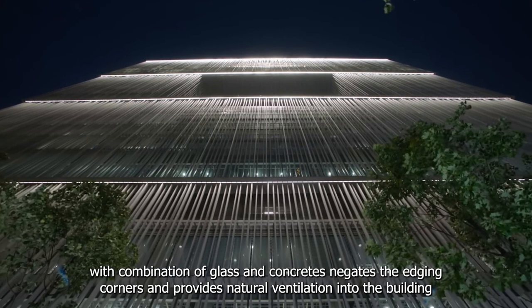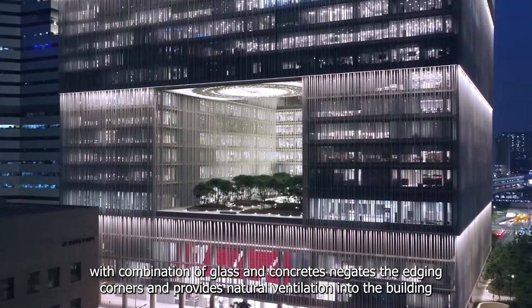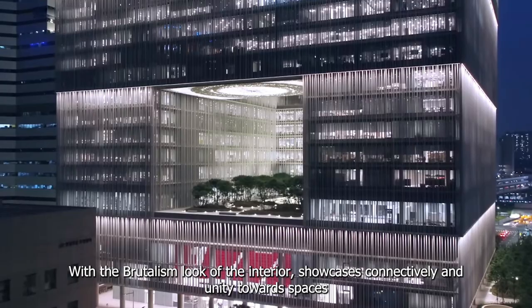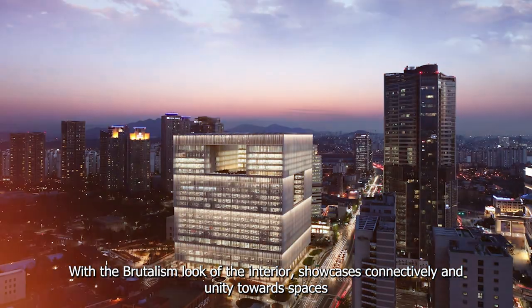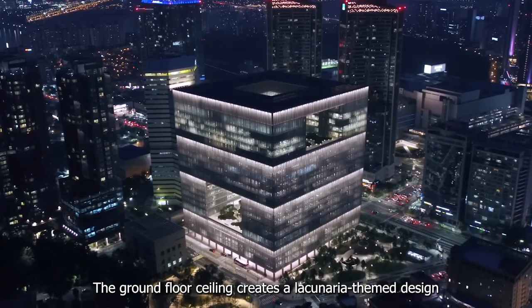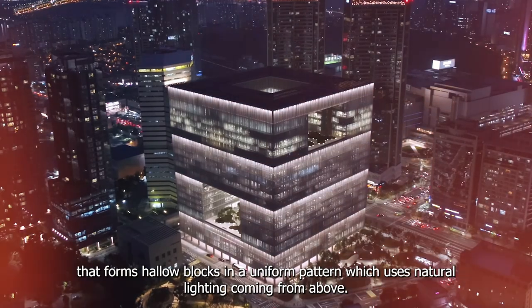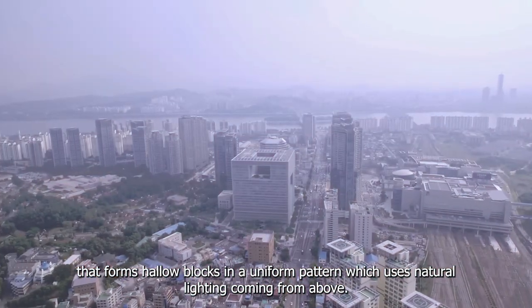The combination of glass and concrete negates hard edging corners and provides natural ventilation into the building. With the brutalist look of the interior, spaces showcase connectivity and unity. The ground floor ceiling creates a lacunaria-themed design that forms hollow blocks in a uniform pattern, using natural lighting coming from above.